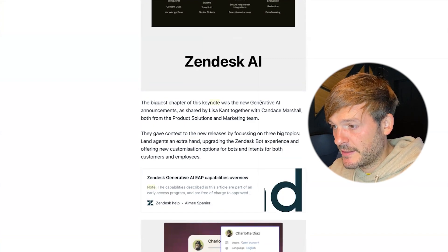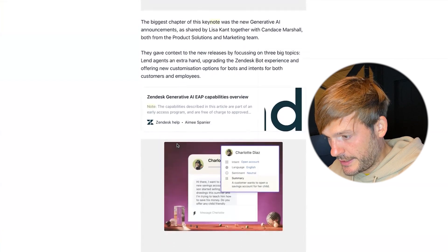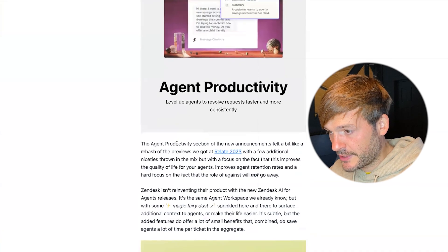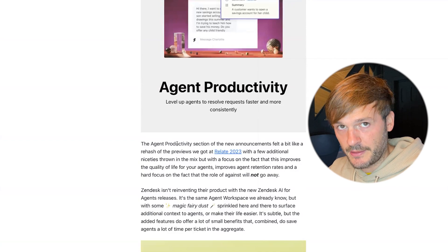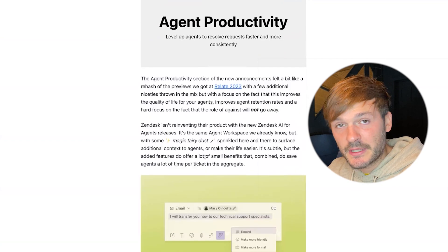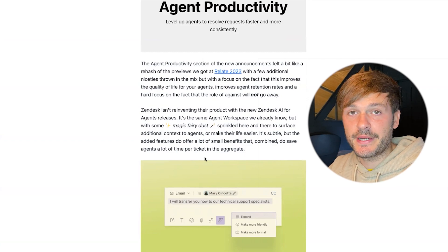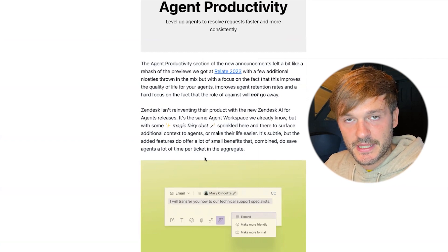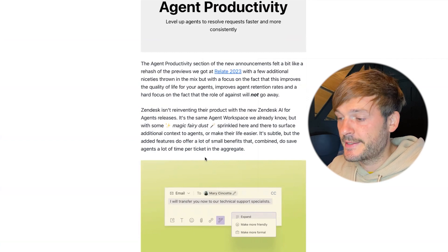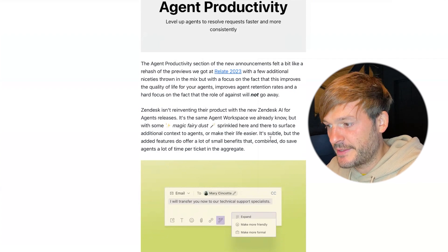The generative AI announcements were shared by Lisa Kant together with Candace Marshall, both from the product, solutions, and marketing team. The agent productivity section of the announcement felt like a bit of a rehash of what we got at Zendesk Relate in April 2023. Zendesk is not reinventing the product — it's building on top of what was announced, including the Advanced AI add-on available for $50 per agent per month, with some additional magic sprinkled in to surface context to agents.